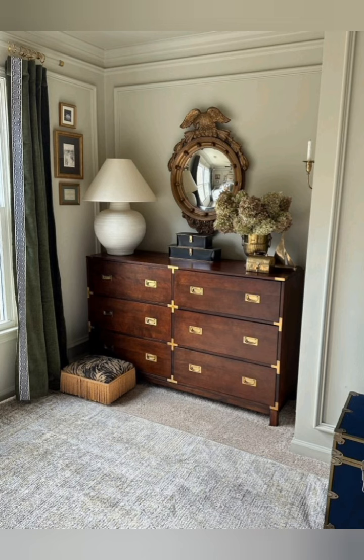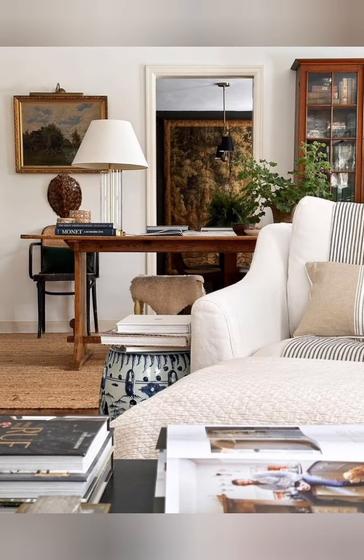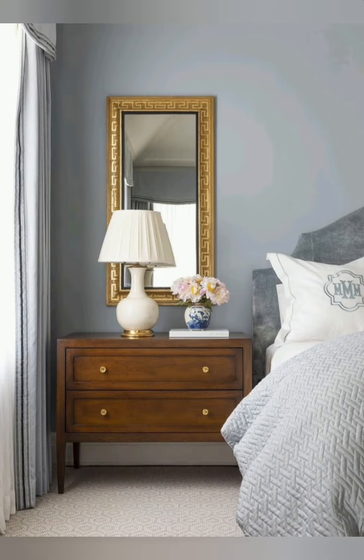Choose soft, muted pastel colors for your walls, furniture, and decor to create a light and airy atmosphere reminiscent of vintage cottages. Soft shades of blue, green, pink, and cream work well for this style.